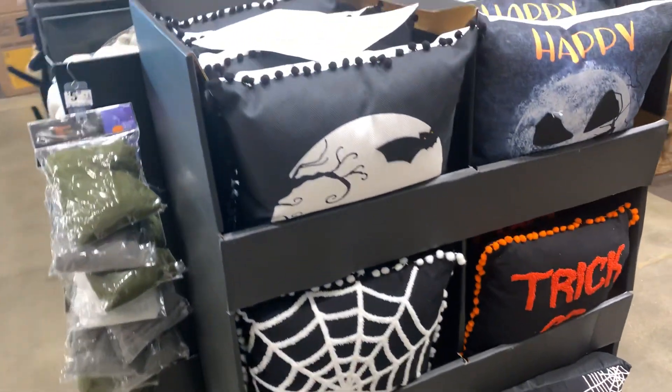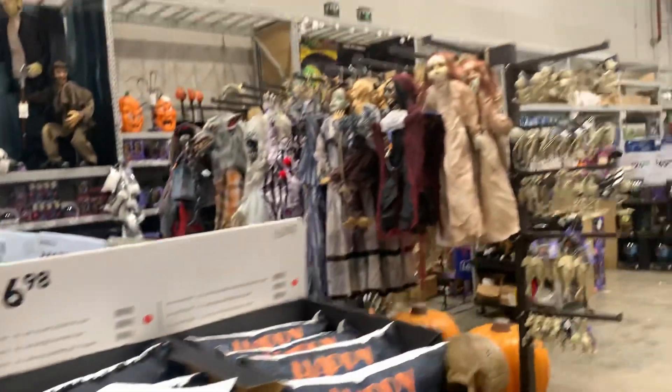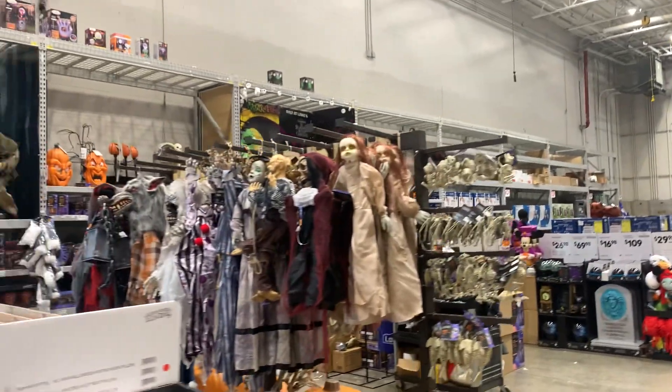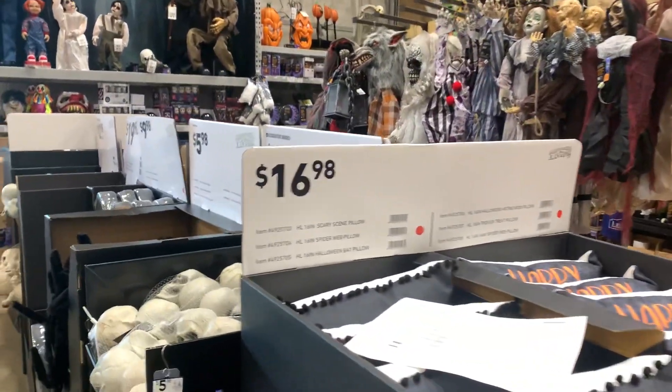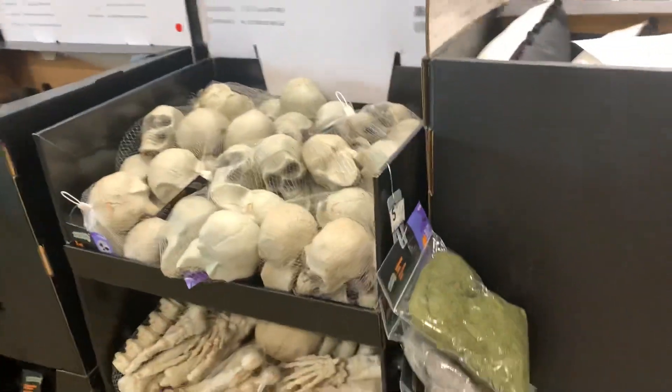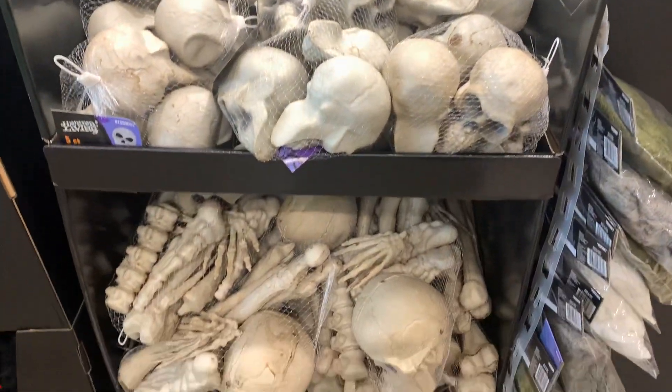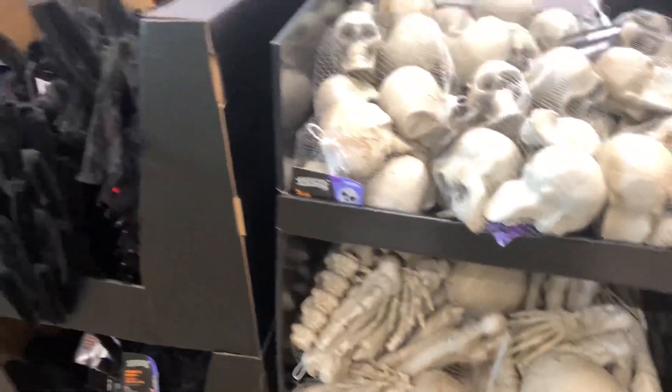Cute Halloween pillows. They're still actually filling the shelves here — you can see the guy back there walking around. So we'll come back and do a second look also. Small skulls. I'm going to need to head back to the front and get a basket.